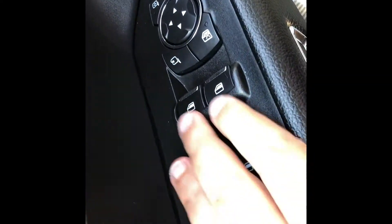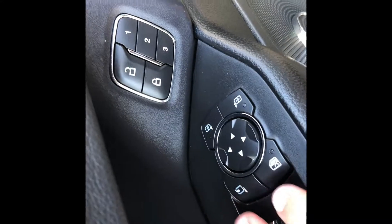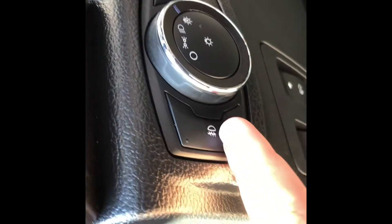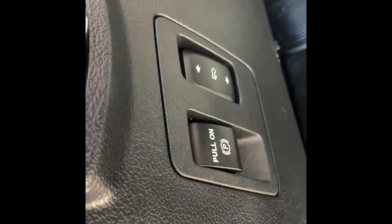At the driver's door you have your power window controls, power mirror controls, power locks, and the three memory buttons. Moving inside, you have your power tailgate release and seat fold back, as well as your automatic headlight controls which include fog lights. Below that you have your electronic parking brake as well as your power adjustable pedal controls.